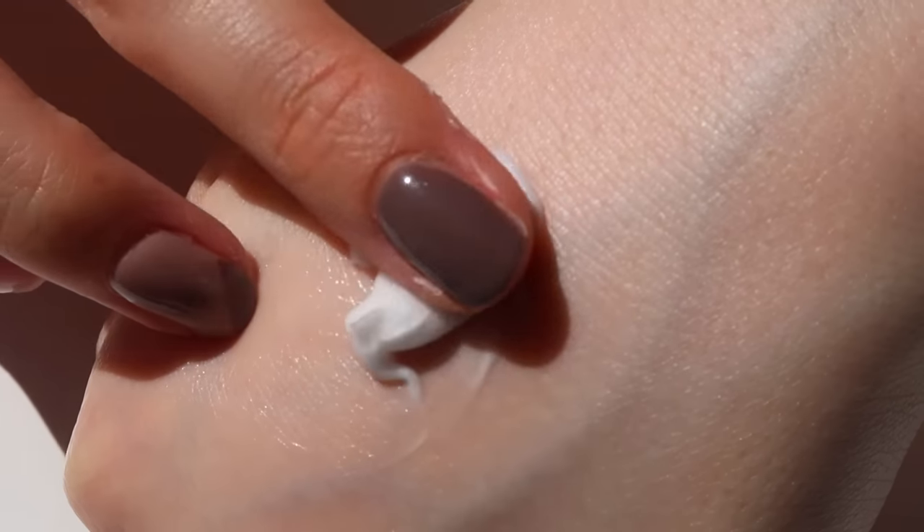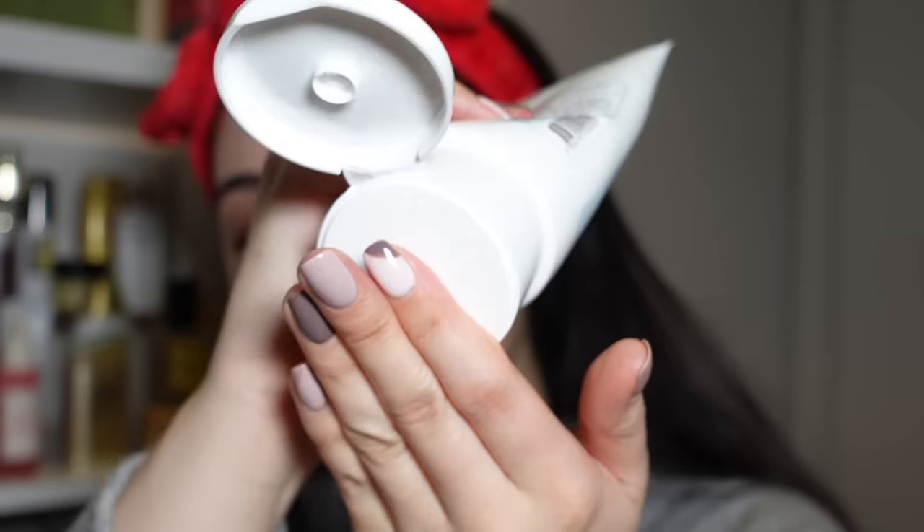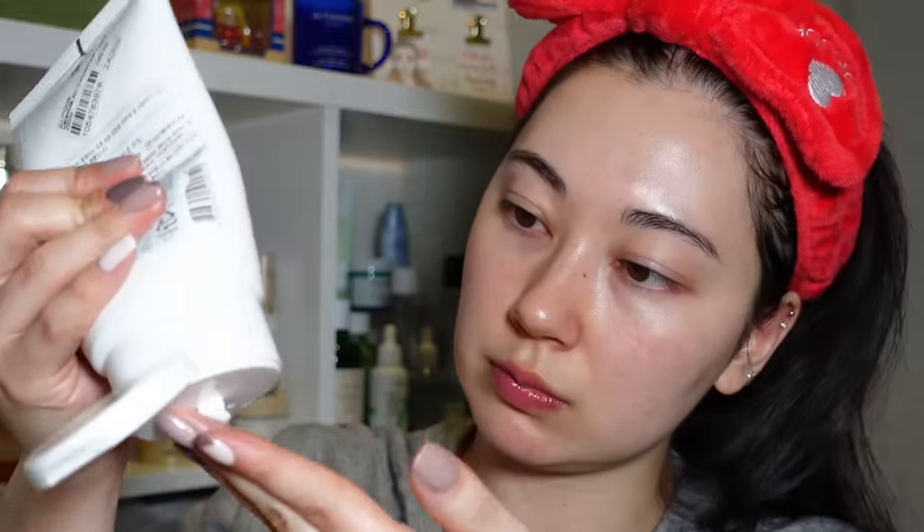The Illiyoon ceramide cream is specifically made for sensitive skin so it can be used by pretty much anyone. It has a thick, rich texture that works better when you warm it up in your hands before patting it in. It's truly a savior for dry skin and can be used on the body too — great for elbows, knees, and feet. It's alcohol, fragrance, and essential oil free.